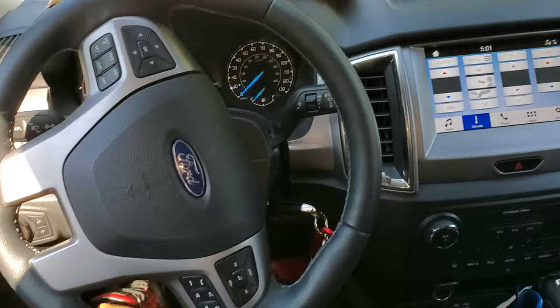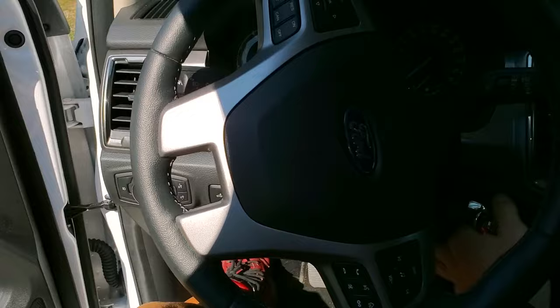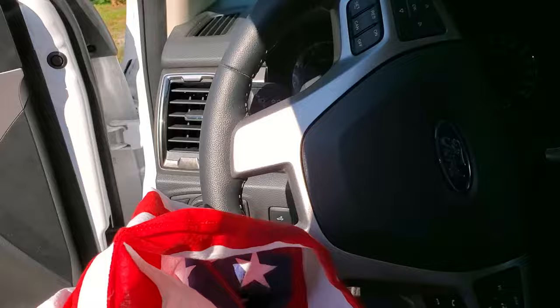Hey, what's going on guys? I've got a 2019 Ford Ranger here and I'm going to use this truck to point out to you the location of a secret compartment that can be quickly accessed by the driver.